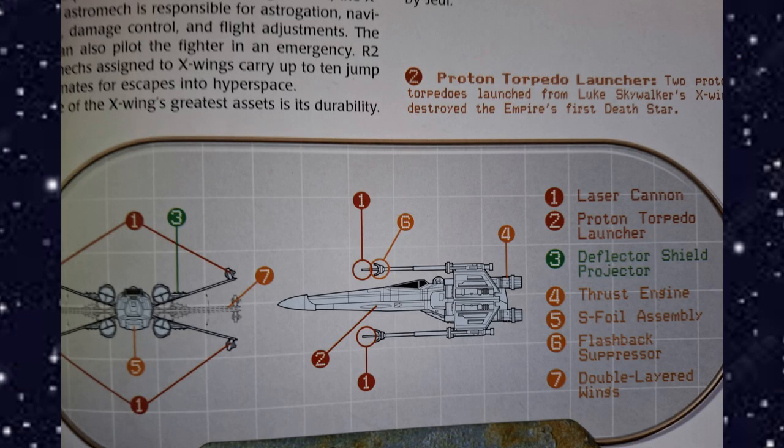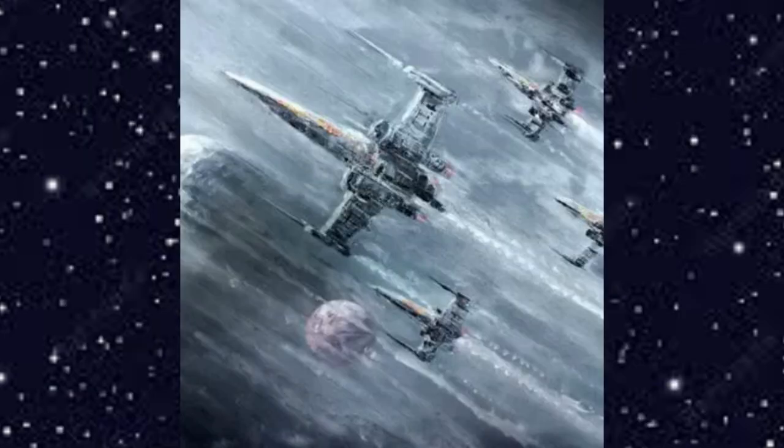Here is a diagram of an X-wing: figure one shows the laser cannons, figure two shows the proton torpedo launcher, figure three shows the deflector shield projectors, figure four is the thrust engines, figure five is the S-foil assembly, figure six is the flashback suppressor, and figure seven is the double-layered wings.